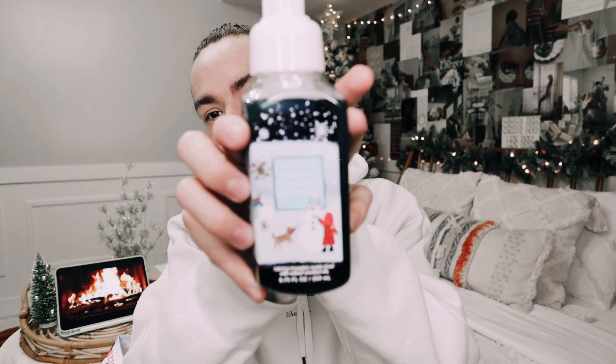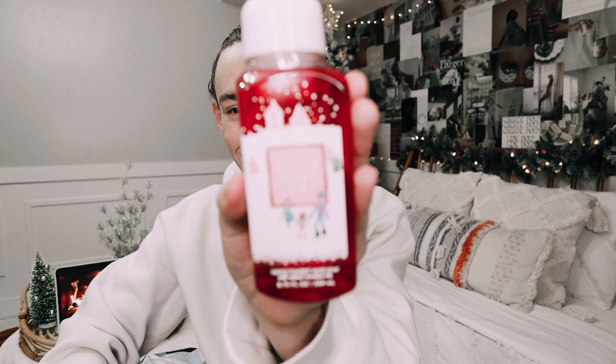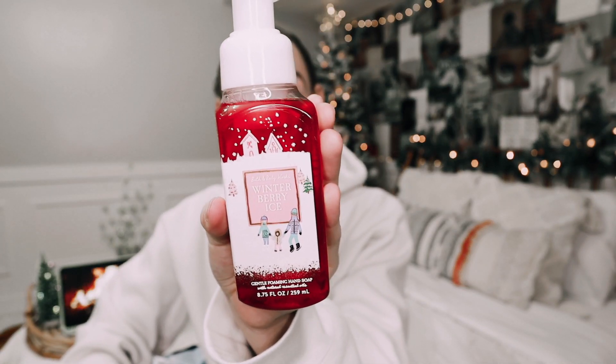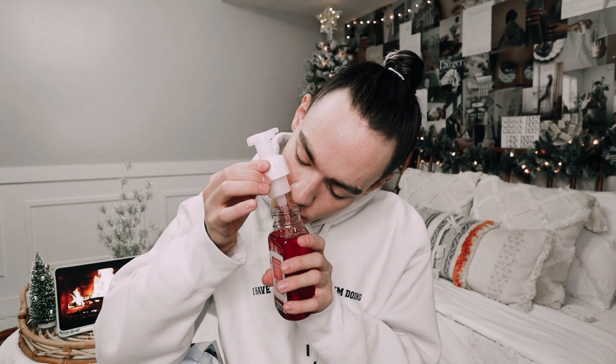Up next, we have Frosted Coconut Snowball. I love the dark blue color. This one has creamy coconut, whipped vanilla, and sugar crystals. I love Frosted Coconut Snowball — it's seriously such a great Christmas scent. When I saw Winter Berry Ice in store, I started talking to a couple ladies about it because I was like, you guys need to smell this because it is so good. This one has iced cherries, juicy orange, and snowy lime. Oh my gosh, that is so good — I'm definitely going to have to use this one this year.